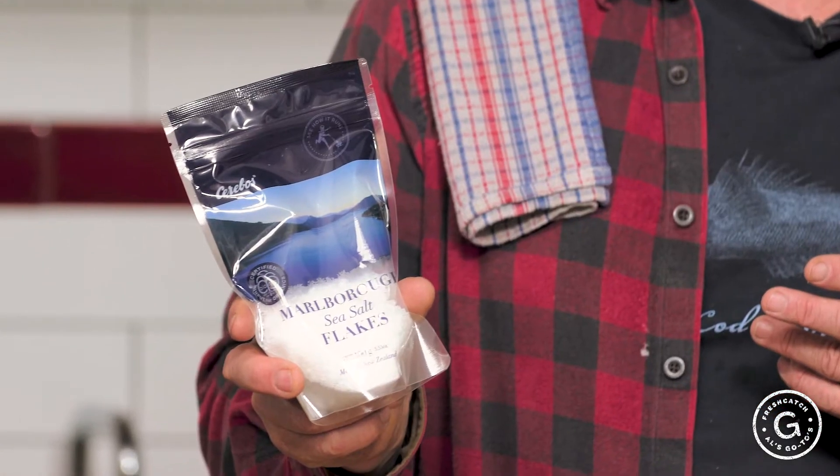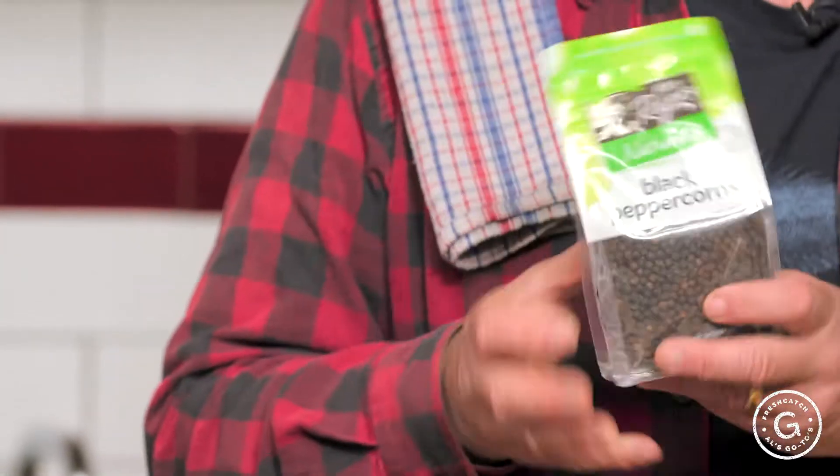First of all I have some really good salt — really good flaky sea salt. I use Marlborough sea salt. Peppercorns — pretty easy, that's the magic in food. If things are seasoned correctly, they taste great.